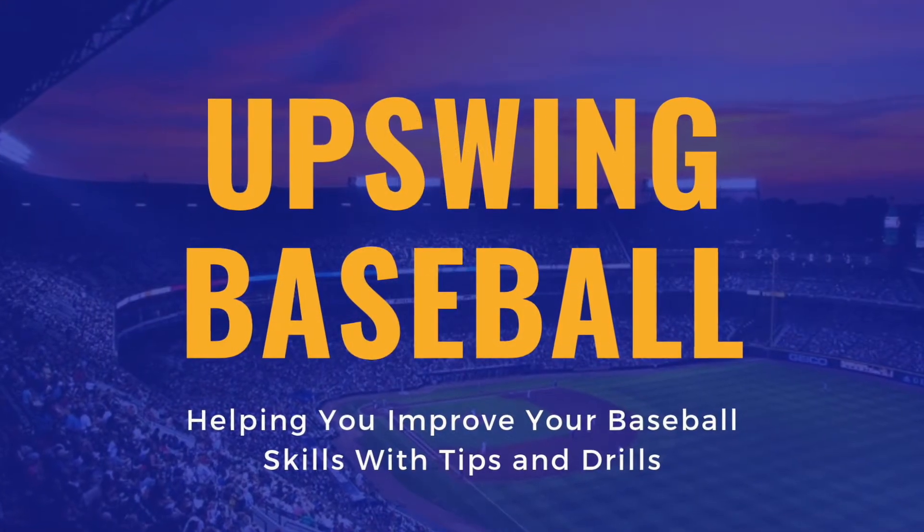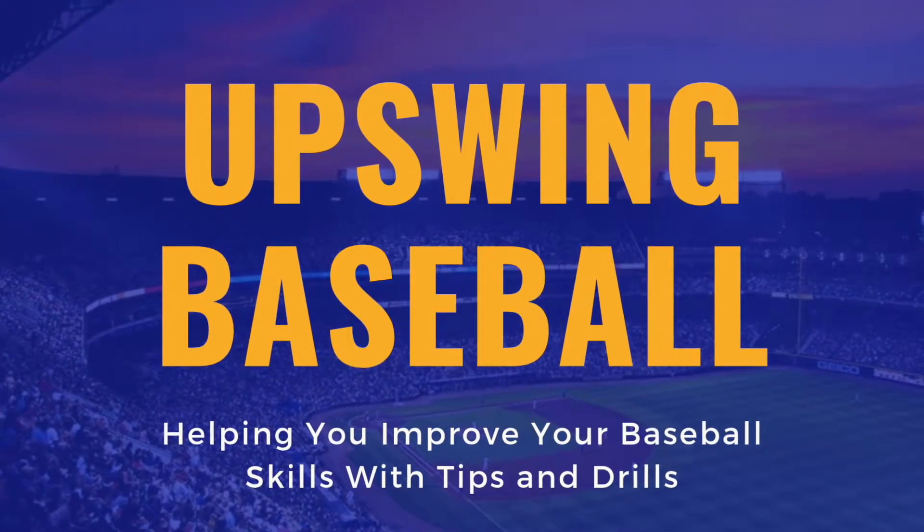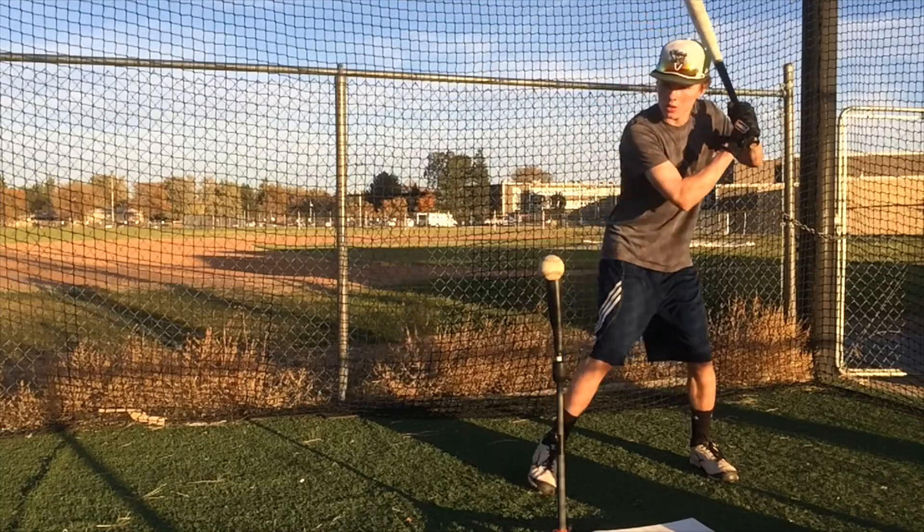Welcome to Upswing Baseball, where we give you tips and drills to improve your baseball skills. Subscribe and hit the bell if you want to take your baseball skills to the next level.